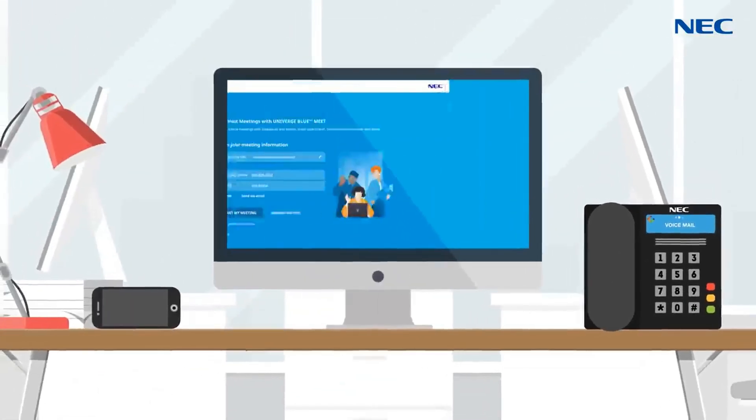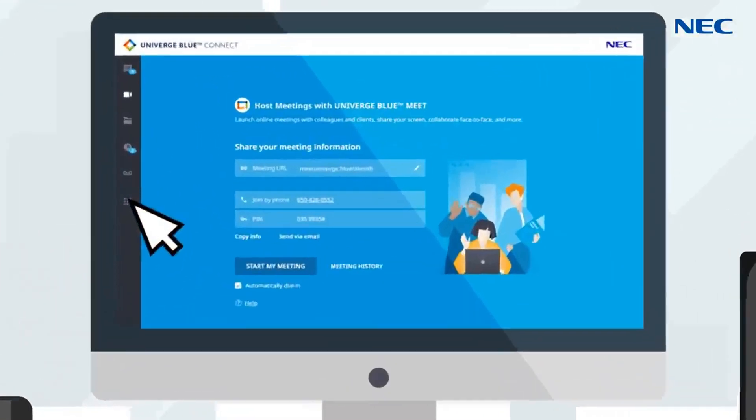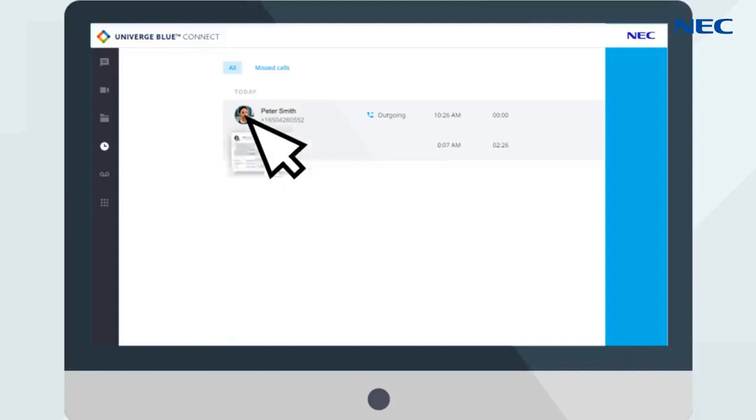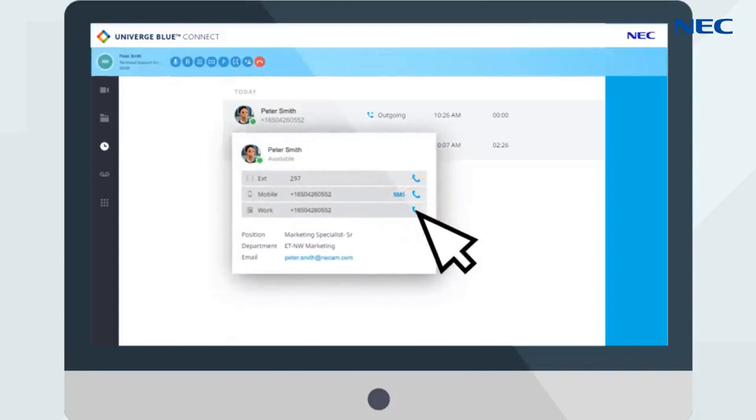It creates a virtual business office and allows employees to take their extension with them without the need of a VPN. The on-screen indicator lets users know if co-workers' phones are available before calling. Simply click on the contact to start a call.